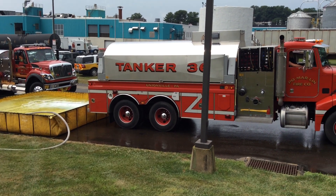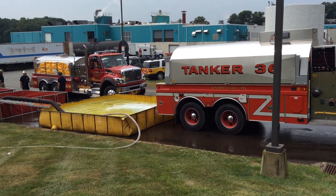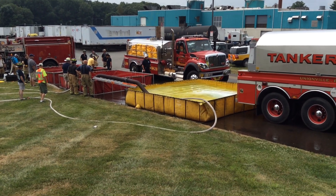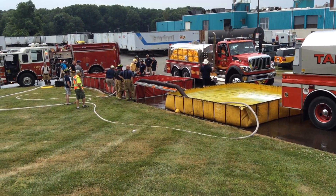This is the 4,000. This is the first wave — these are units on the first tanker task force. In Chester County they have the tanker task force building the CAD system, so they are simulating this as if it were a real event.